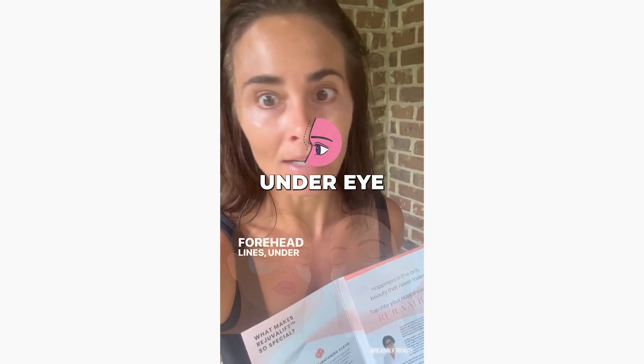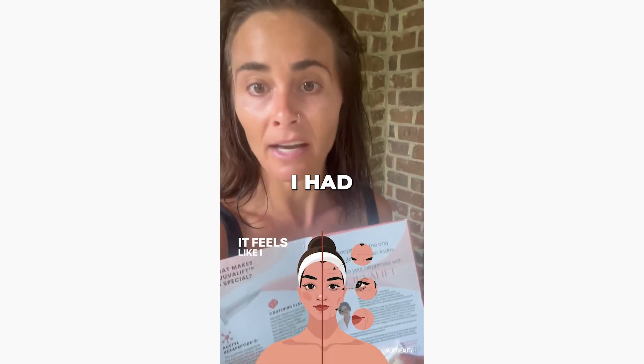It's been about four to five minutes, but I could really feel a tightening of my skin around my eyes. This is the side that I did — and this side, see the wrinkles? I didn't do anything over here. Forehead lines, under eye puffiness — it feels like I had a facelift.